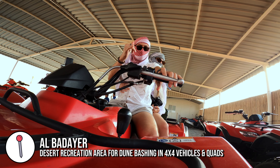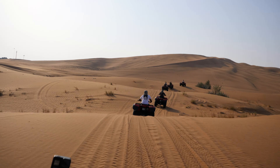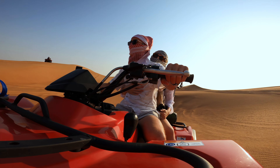A popular excursion from Dubai is a trip to the desert on a safari tour, which usually includes an array of activities. We chose a trip that included a one-hour quad bike tour through the dunes at sunset, followed by a camp barbecue and an evening of belly and fire dancing entertainment.